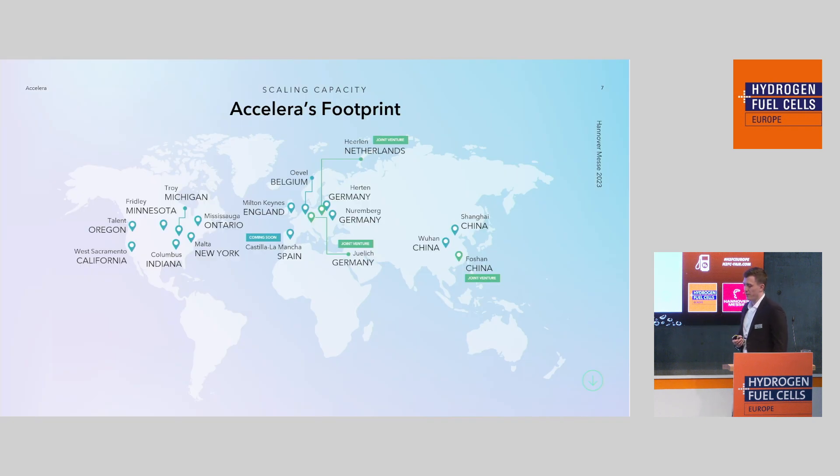I wanted to show a little bit of our global footprint, highlighting specifically the European locations. Our main location in Germany for the fuel cell business is in Herthen, close to Recklinghausen in the Ruhrgebiet. Our electrolyzer business is located in Oeville, Belgium. Besides that, we have various other locations — for example, Nuremberg for electric motors, and the Netherlands for our Nprox tank systems. We have a pretty comprehensive global footprint through Cummins itself and all of our acquisitions.